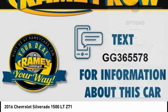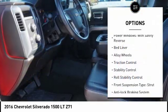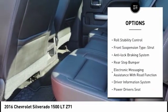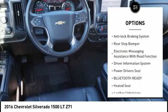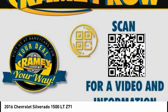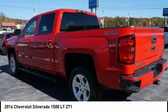Here are some of this vehicle's great options: four-wheel drive, power windows with safety reverse, bed liner, alloy wheels, traction control, stability control, roll stability control, front suspension type strut, anti-lock braking system, rear step bumper.